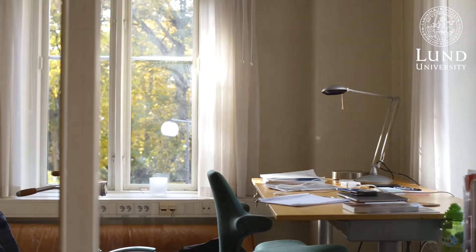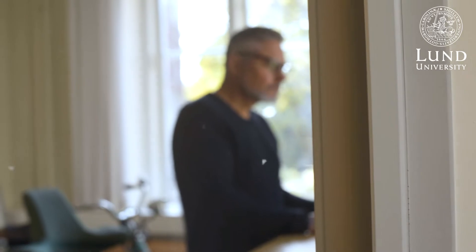Hi, my name is Barry Ness and I'm an associate professor here at the Center for Sustainability Studies, or LUCSIS. I'm also the course coordinator for the Loomis program sustainability science course. My research primarily focuses on understanding collaborative processes with stakeholders outside of academia and how we use those processes to promote sustainability transitions.